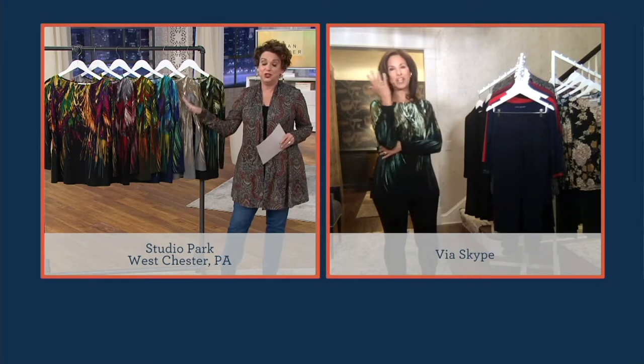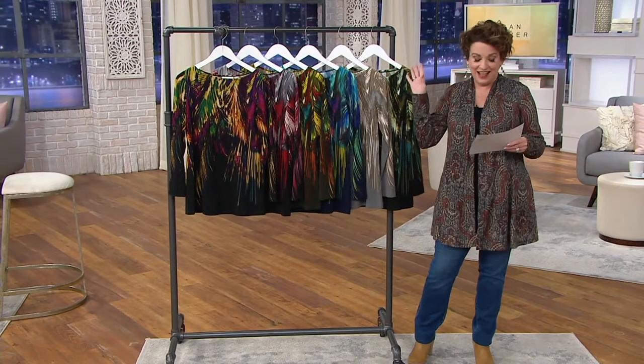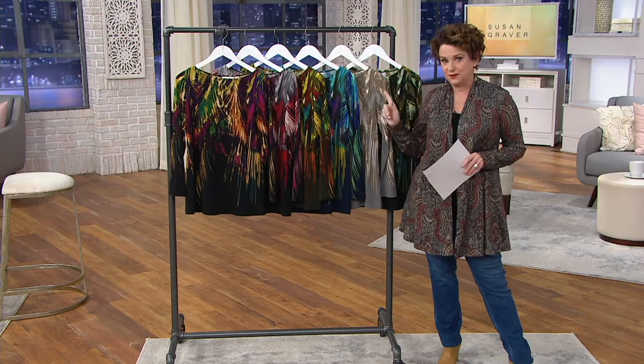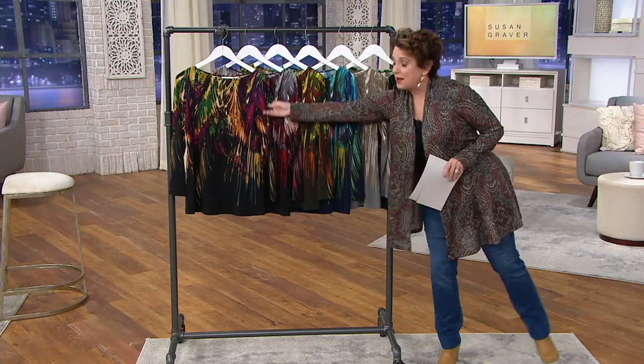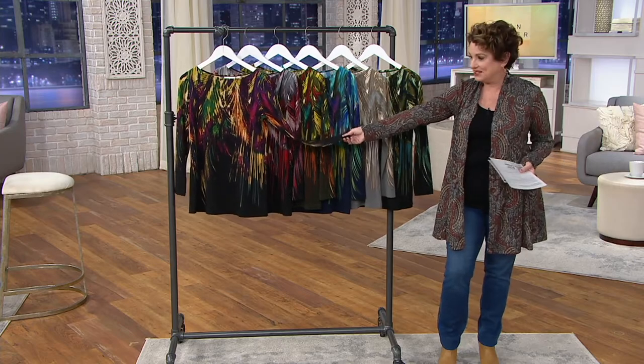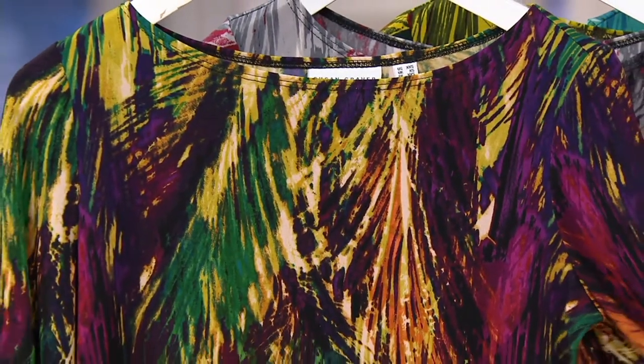Susan, you and I have been together with this top a lot, and it sells out every time it's on the air. You have 86 five-star reviews on this top. If somebody's new and getting to know you, celebrating nearly 30 years at QVC — our number one main designer — tell us about Liquid Knit.